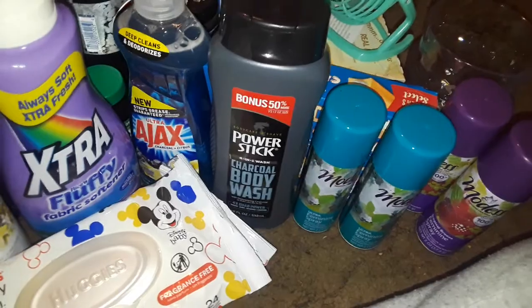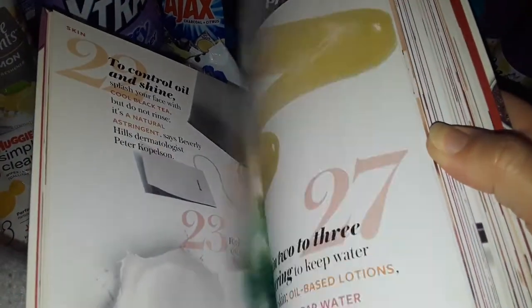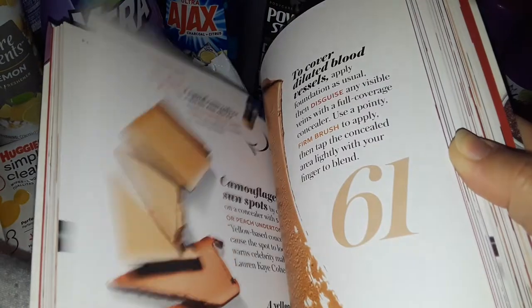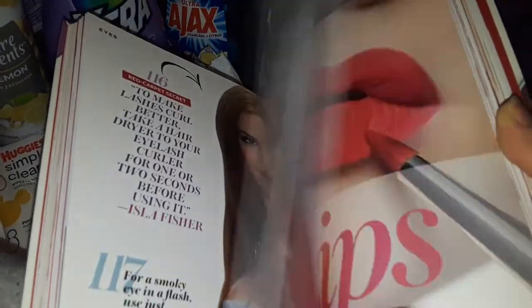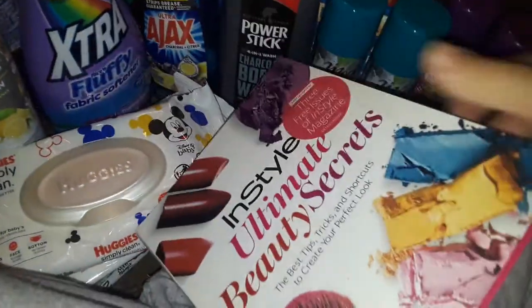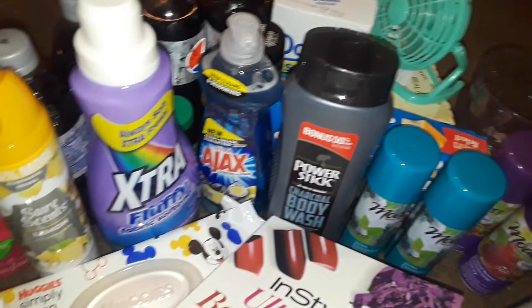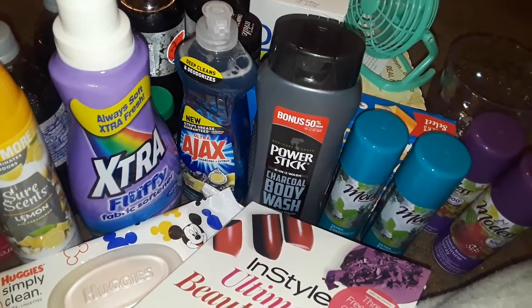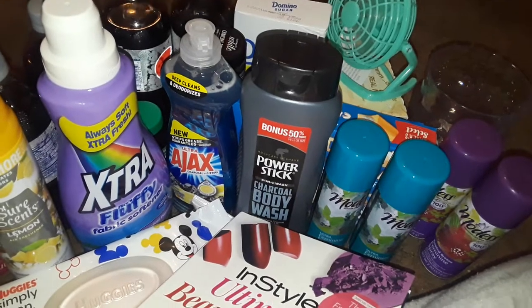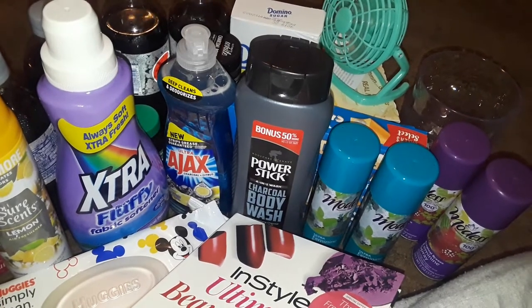The last thing I picked up at Dollar Tree was this nice big book called 'In Style Ultimate Beauty Secrets.' It's a nice thick book. I don't necessarily need it but it's good to learn, or for anyone who needs help with makeup techniques and tips and tricks. I know it costs way more elsewhere, so I picked it up. That's basically it, guys — that's my Dollar Tree haul. Thanks for watching, stay tuned for more videos. Have a good day, be safe out there, and stay cool in the heat!